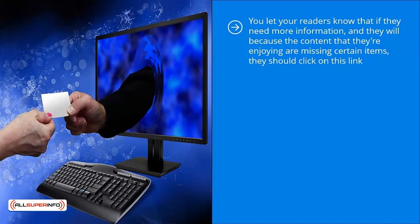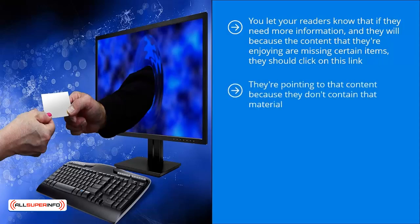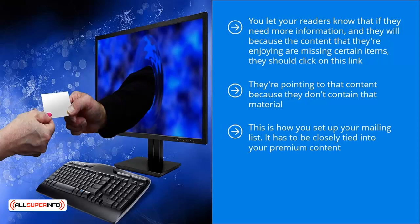It's pretty straightforward. You're just offering premium content that your other freely available content is already pointing to — they're pointing to that content because they don't contain that material. They do a good job of building credibility and authority and adding value to the lives of your readers, but it's also obvious that certain parts are missing. For those extra materials, they have to sign up. It's absolutely free, it doesn't cost them a dime, but they need to sign up to your mailing list.